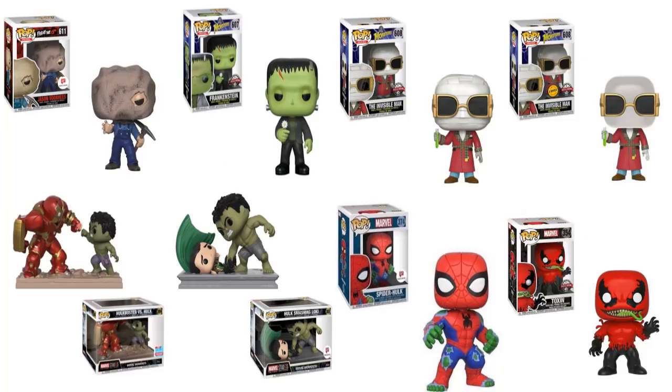So there you go — these are the eight I'm going to cover today, and they're all Walgreens exclusives. On the top left you have Jason Voorhees — this is Bag Mask Jason, from the second movie he was in. That one is a Walgreens exclusive Funko Pop, number 611. Very hard to find. I think there's even a mystery mini of him like that.